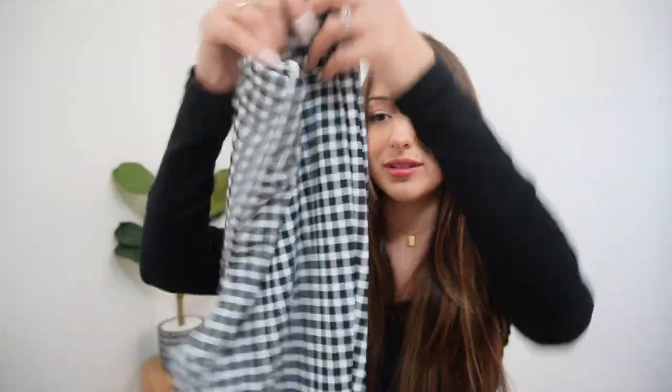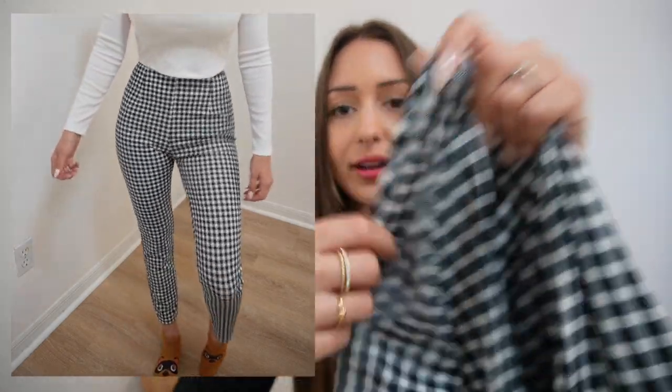I'm really into the plaid and checkered look for business casual wear, so I picked out another pair. These are more checkered than plaid and made from a soft, thinner material. They're a little more snug-fitting around the legs so they give you a good shape — super cute and cozy, and they make your butt look really good. I was honestly shocked!